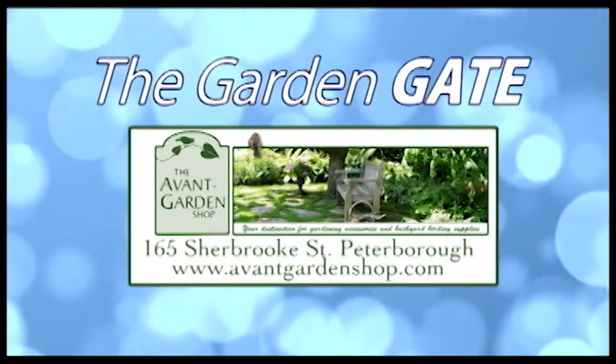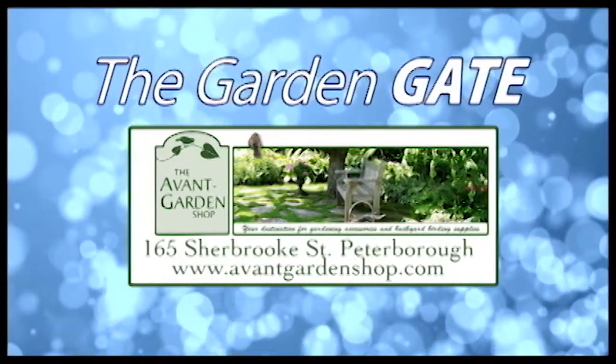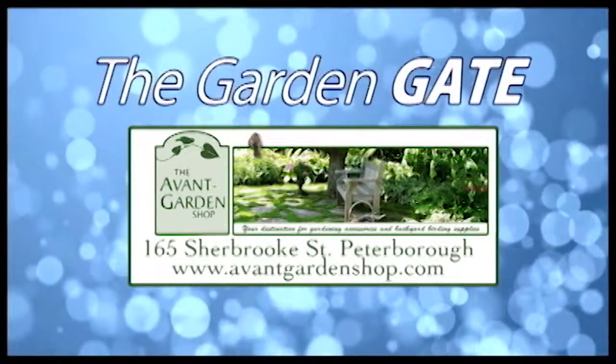The Garden Gate is brought to you by the Avant Garden Shop, your destination for garden accessories and backyard burning supplies. Sherbrooke Street, Downtown Peterborough.